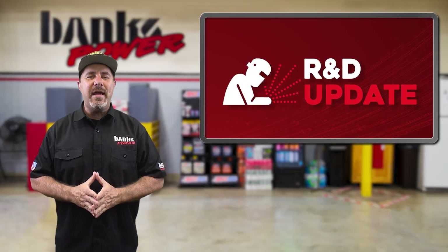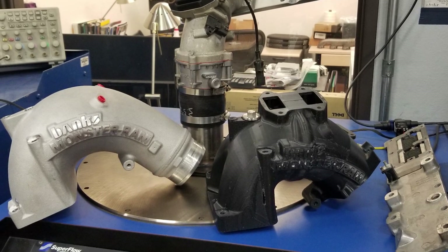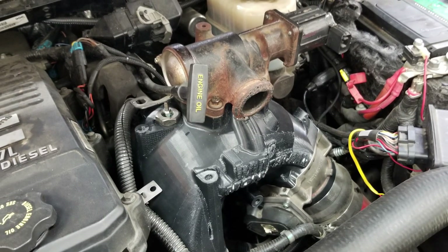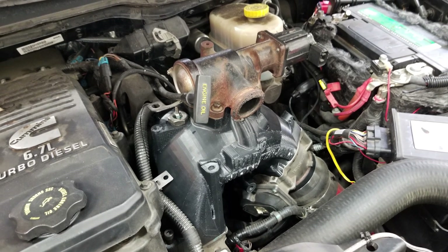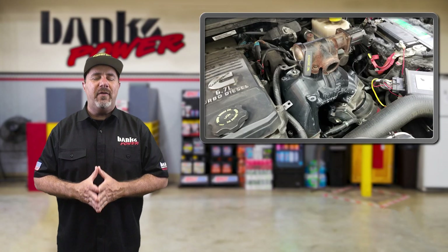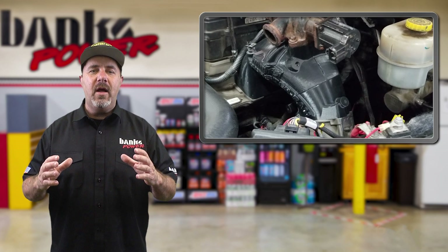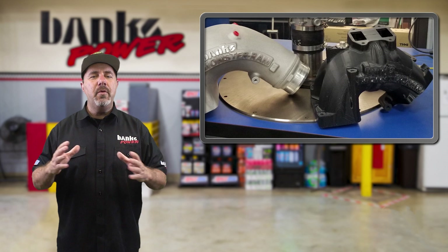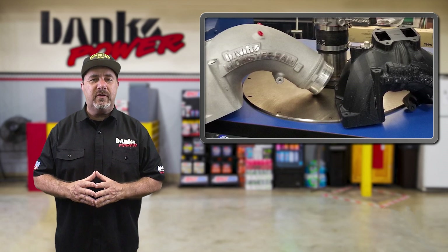What's up in R&D this week? The engineering team here put the high-performance Monster Ram intake elbow on a high-carb diet — like me. With the development of the EGR-equipped version for 2007 to 2020 6.7-liter Cummins engines used in the Ram 2500 and 3500 trucks, the 3D plastic prototype is now being checked for fitment on the vehicle and is undergoing flow bench testing. The goal was to make the new Monster Ram as large as possible while making sure it delivers the best airflow possible.